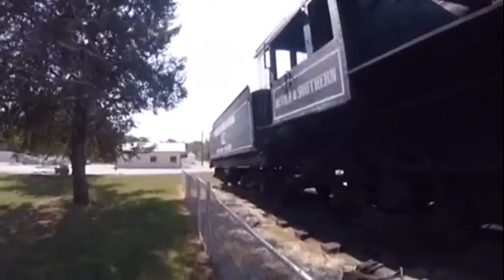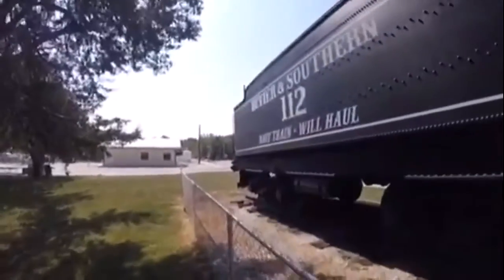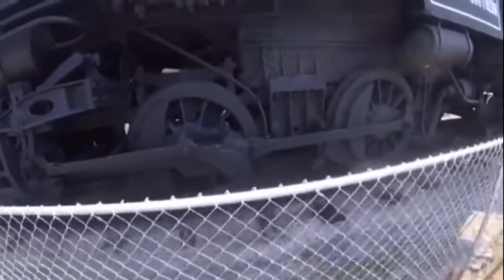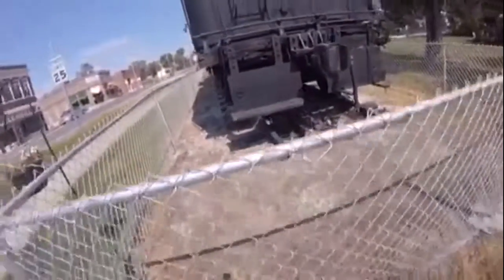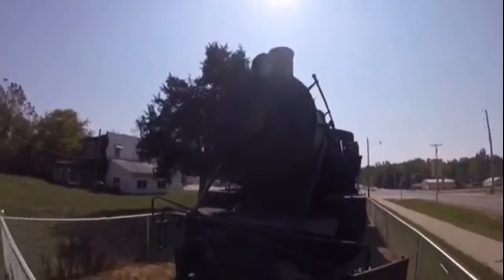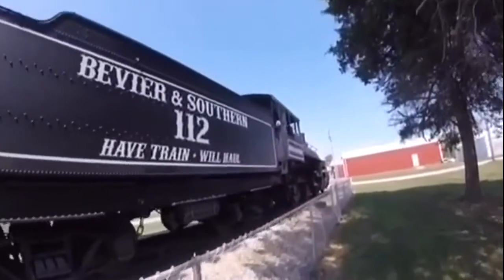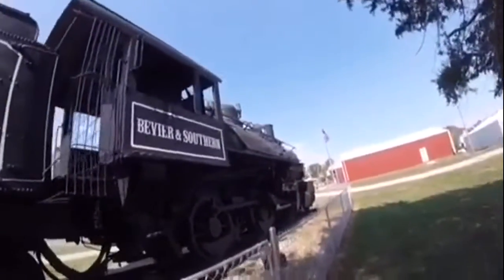Beers and Southern 112 is one of two surviving steam locomotives from the Beers and Southern Railroad left in the world today. Illinois Central 3706 is the other one, and was once Beers and Southern Railroad 109. It is also seen on display at the Illinois Railway Museum in Union, Illinois. It is also a 2-6-0 as well.